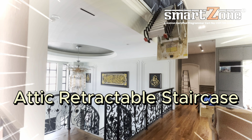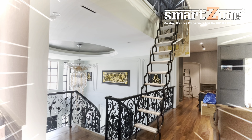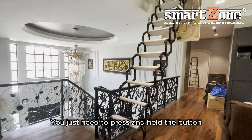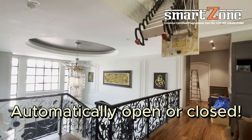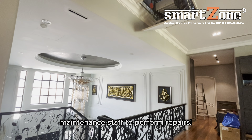Do you know that your attic retractable staircase can also be controlled by a smart home system? When the maintenance staff comes to your home for repairs, you just need to press and hold the button, and the attic retractable staircase will automatically open or close, making it more convenient for your maintenance staff to perform repairs.